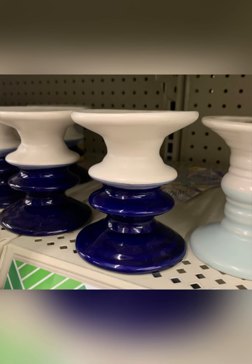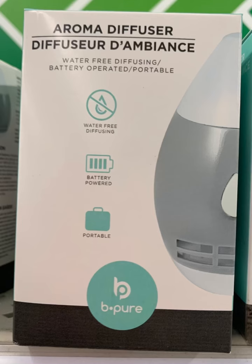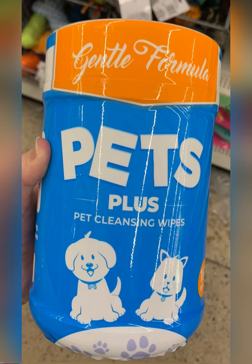Thought these were really cool for candles or things like that — nice to see they're bringing in blues. Be Pure has added an aroma diffuser to Dollar Tree and it is a dollar twenty-five. Finally found the Pets Plus Wipes. Love these — they're working great for us.